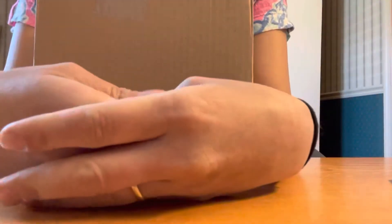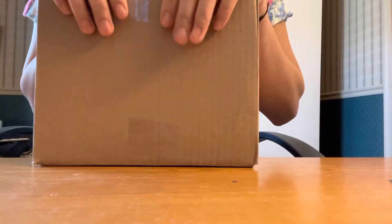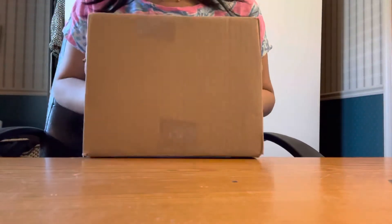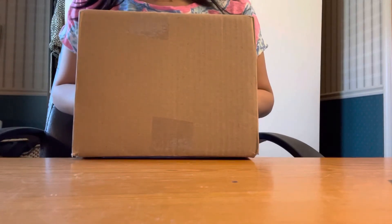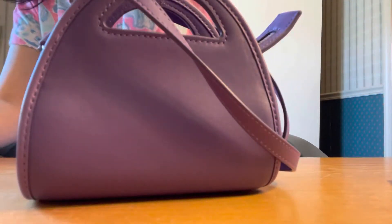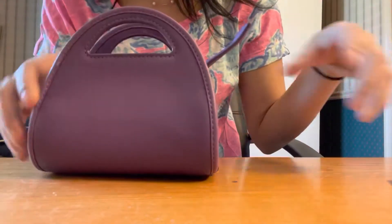Hello everyone! I'm very excited today because I ordered something online and it just arrived today, which is really fast because I just ordered it yesterday. What I have here is one of the Coach limited edition bags — it's kind of a delayed release from around 2020. It says new condition, never been used. Oh my gosh, it's very cute — look what I have here!